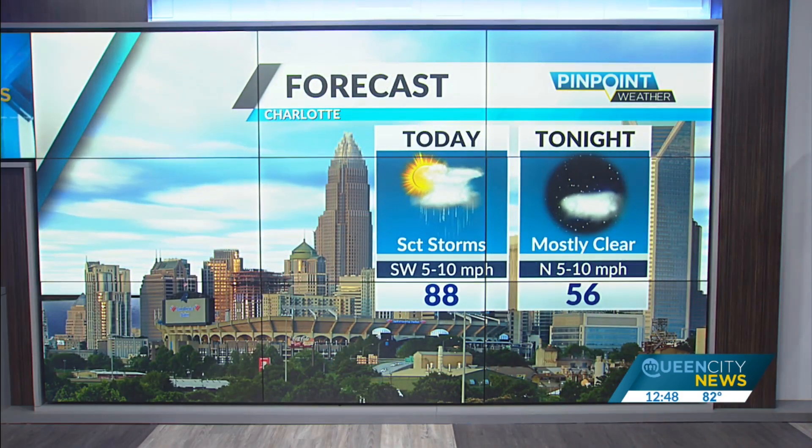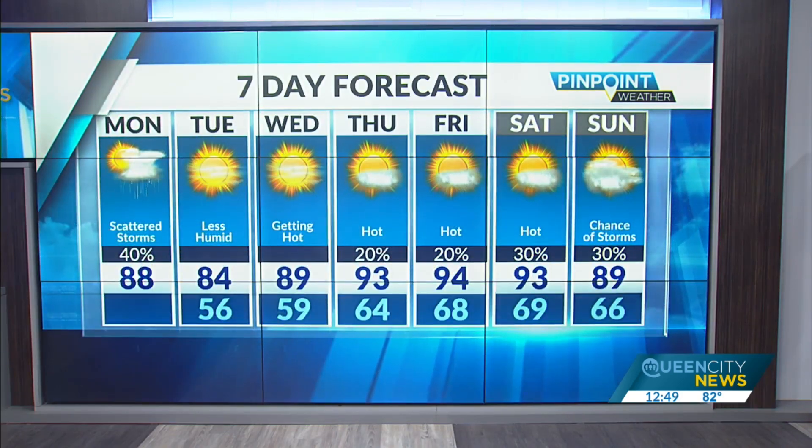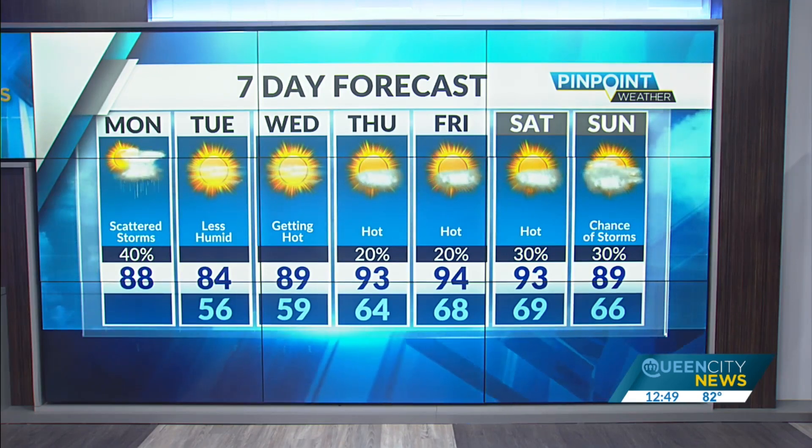Otherwise, we're looking at scattered showers and storms today with a high of 88 degrees, then mostly clear and more comfortable tonight. Less humid on Tuesday with some sunshine, starting to get hot on Wednesday, and hot, hot, hot by the end of the week with highs back in the lower 90s.